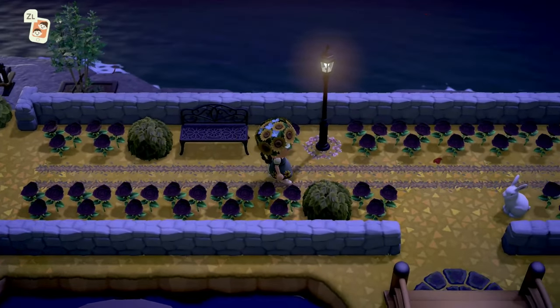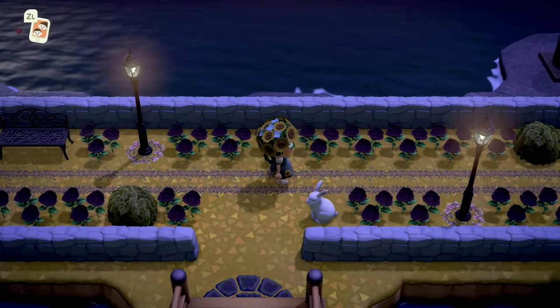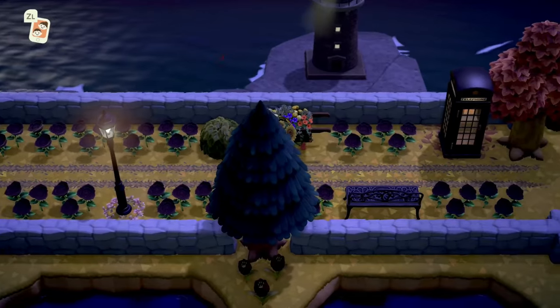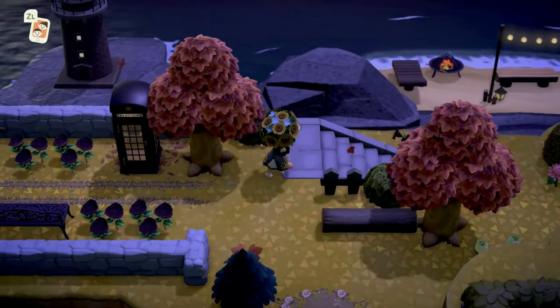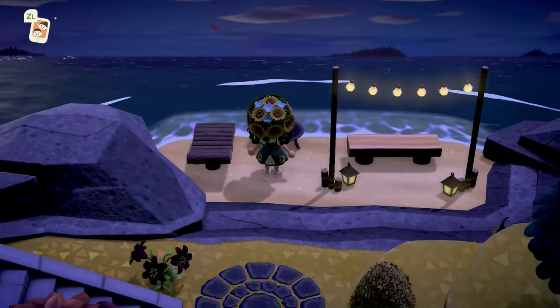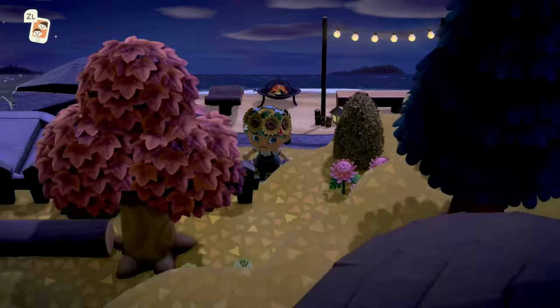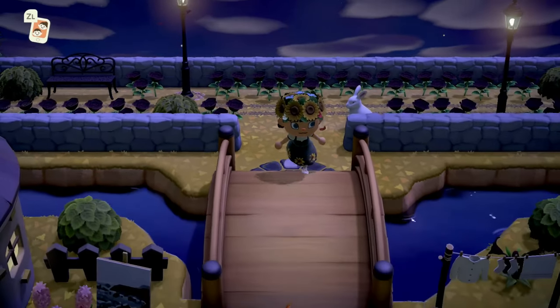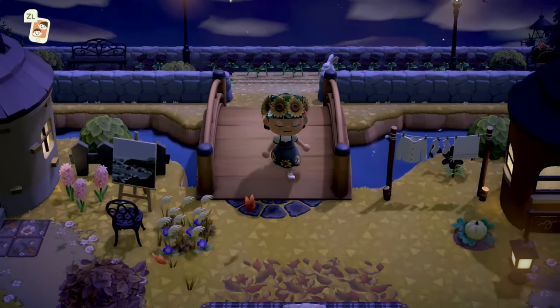Over here we have this beautiful garden path — let's see where it leads. It has an overlook of the back water, which is really pretty. And then it led to the secret beach — I love that, it's beautiful.